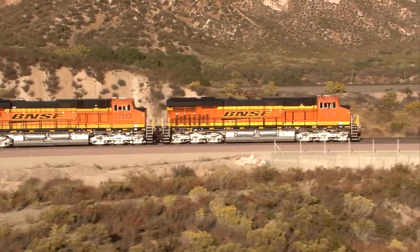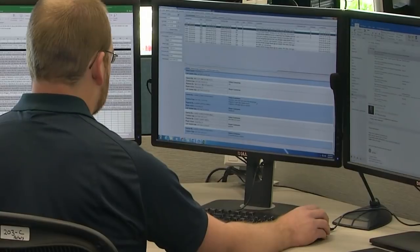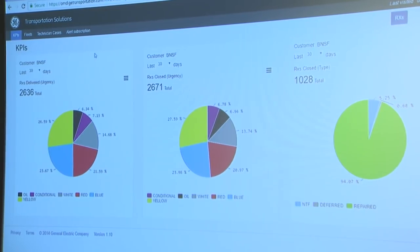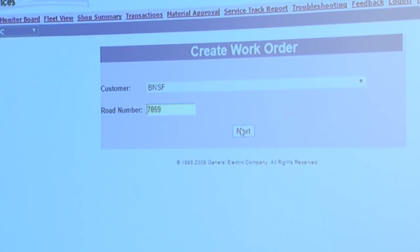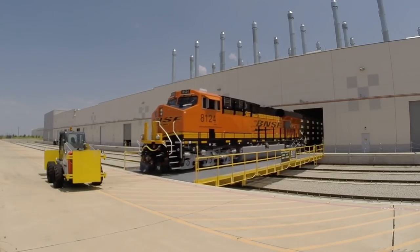We can continuously monitor their performance, or when anomalies occur, the information will come into this facility. Some of it's automated and recommendations get sent back to customers. Some of it gets handled by the experts sitting in this room. The information gathered is not only used to make existing assets more reliable, but also to improve new locomotives coming off the line.